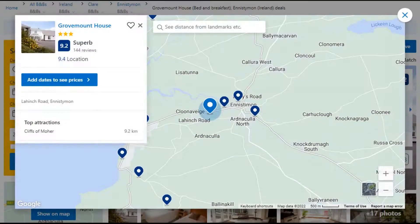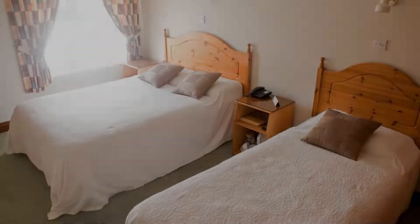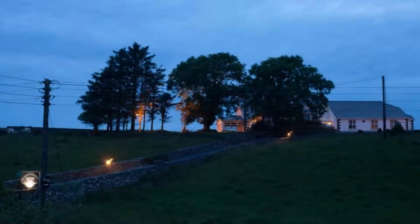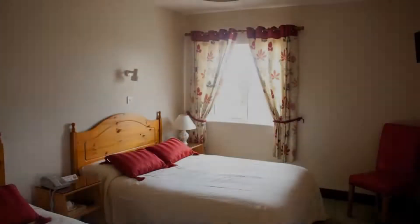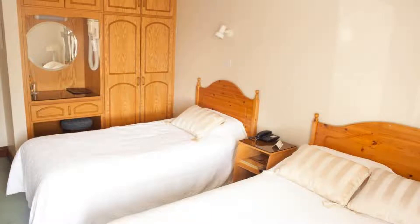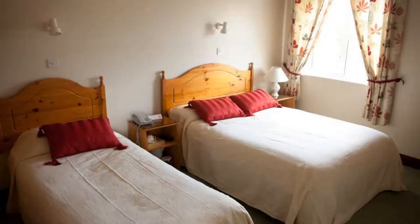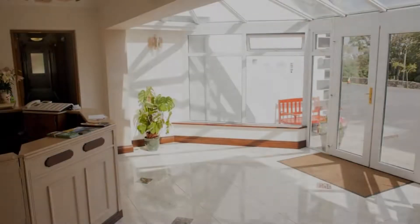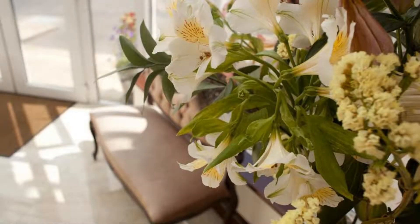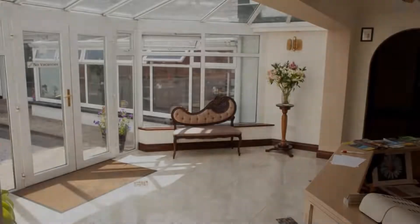Number 5: It is a 3-star property. The location of the property is fine and the guests love walking around the neighborhood. Check-in time is 4 pm and check-out time is 11 am. Guests are required to show a photo ID and credit card at check-in. Pets are not allowed in this property. There are 8 types of rooms available on booking.com. You can book online and enjoy it.